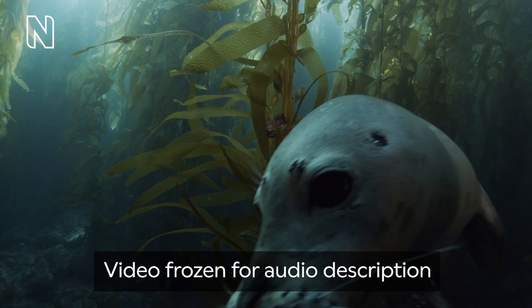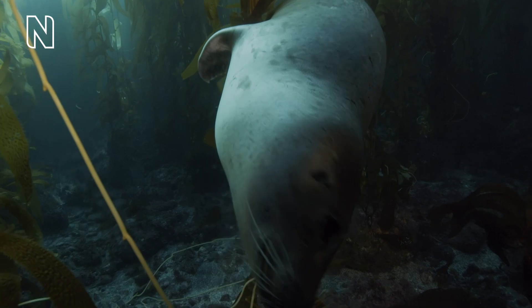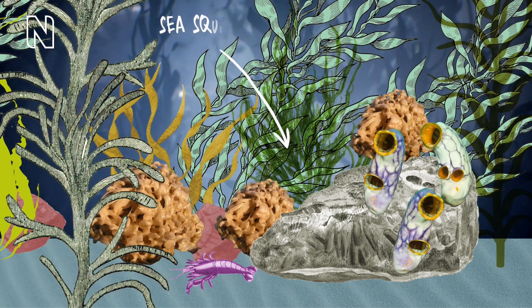Kelp forms underwater forests that are home to a whole world of creatures. Underwater, rays of light shine on dense, tall groupings of kelp. Fish swim along the long leaves of the algae. A baby seal visits the same place. The large leaves, or blades, are ideal hiding places for fish. The shady forest makes the perfect environment for sea sponges and sea squirts.